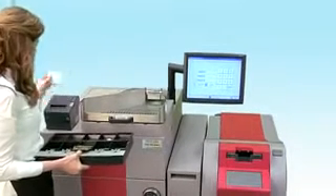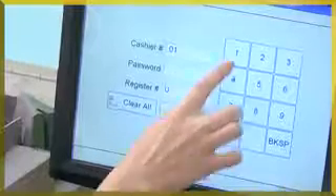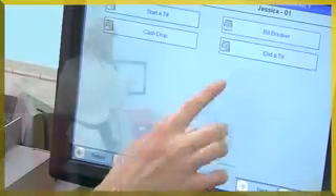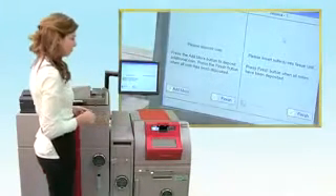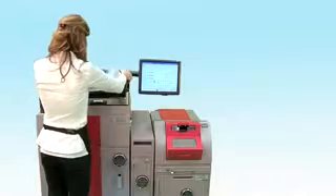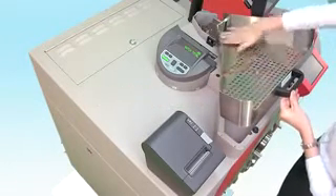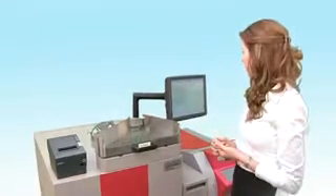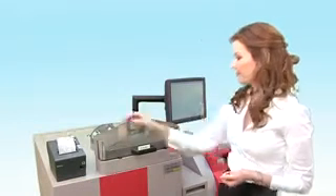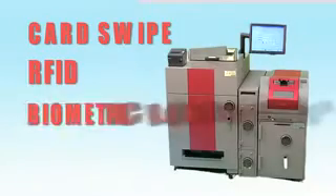Starting a shift is less than a 60-second process, and ending the shift is just as easy. Log into MIMO and select 'End Till Deposit.' Deposit your notes in the cash pocket, and at the same time you can dump all your coins. Ending the shift with MIMO is also less than a 60-second process. We also offer card swipe, RFID, and biometric login options.